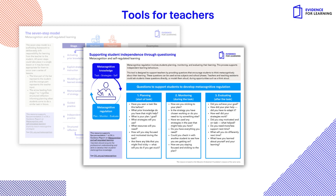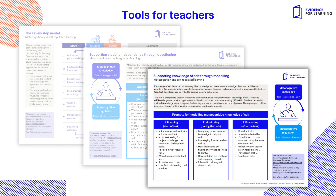Supporting Independence Through Questioning — a tool to support teachers to use questions that encourage students to think metacognitively. And Supporting Knowledge of Self Through Modelling — a tool to support teachers to plan opportunities to explicitly model self-knowledge.